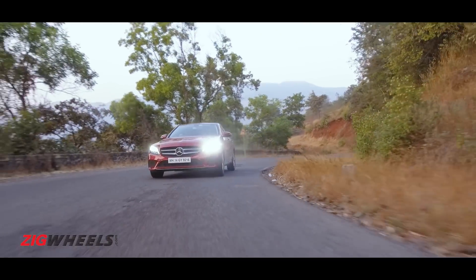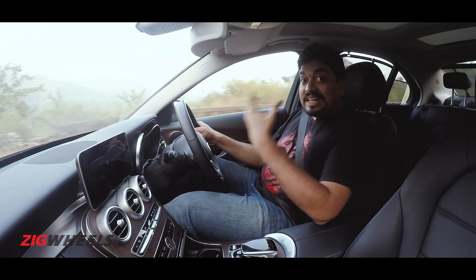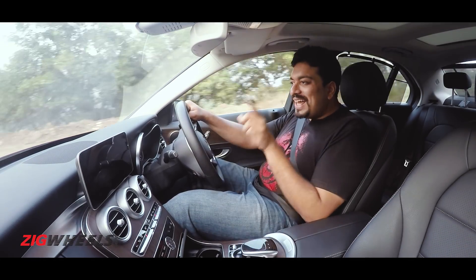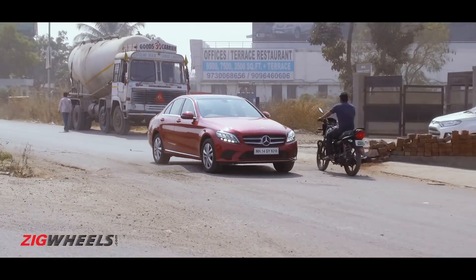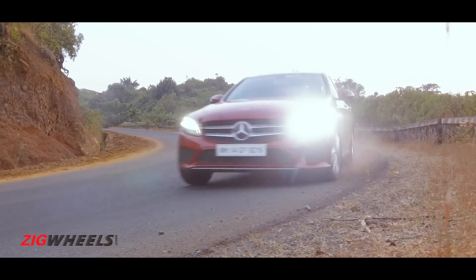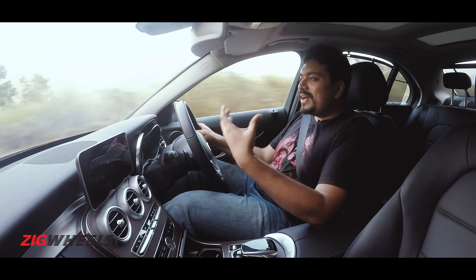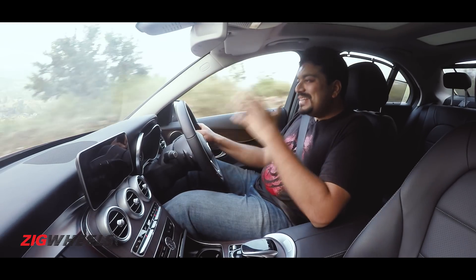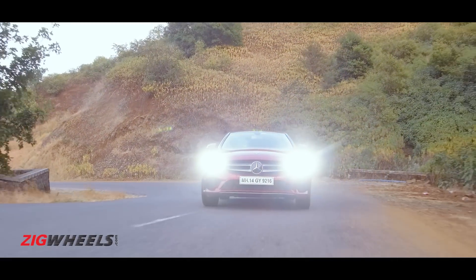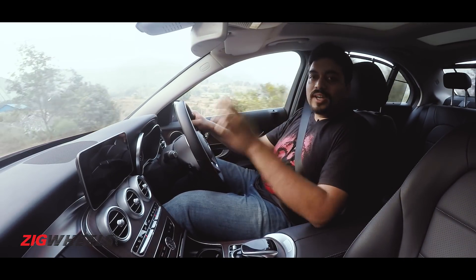The suspension will take minor potholes and undulations without really losing composure. Unless it's a really bad pothole or rough patch, you're not going to feel a jolt inside the cabin, but you still have that familiar thud that you hear — it even happens when you go over speed breakers a little too quickly. Over bad roads, you do hear the undulations and bad patches more than you feel them. In this department I'd have to give the Audi A4 an edge, and when it comes to suspension setup and ride comfort, none of the offerings from the German Titan 3 can hold a stone to the Volkswagen Passat.